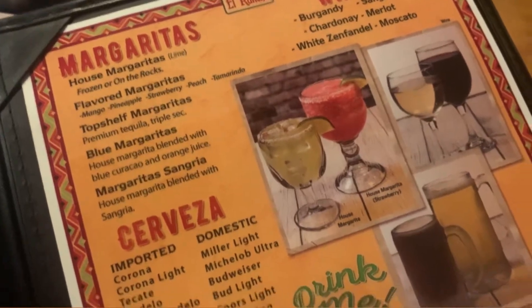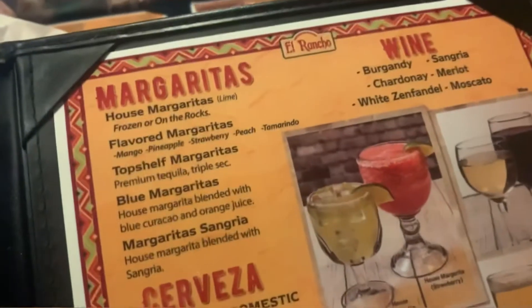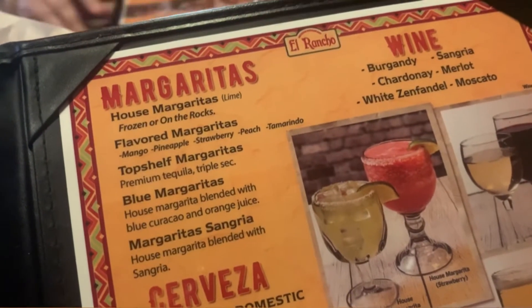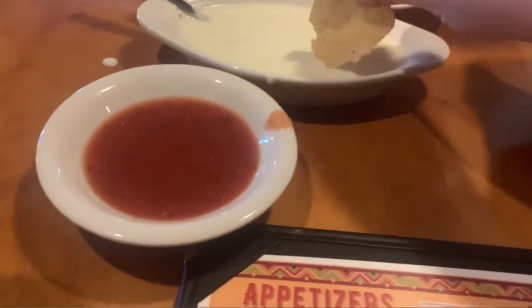I wish it wasn't lunchtime because I would totally order a margarita — it's so good! Do you like frozen or on the rocks? Alright, let's go for it folks.